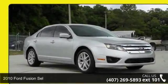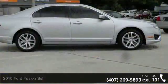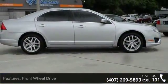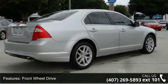Arrive in style with this 2010 Ford Fusion. This may be the set of wheels you've been looking for. This vehicle comes with a reliable four-cylinder engine, connected to a smooth shifting automatic transmission.